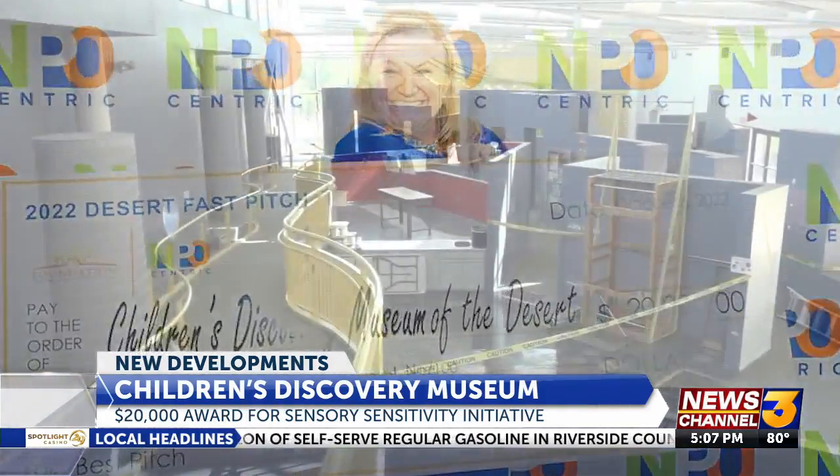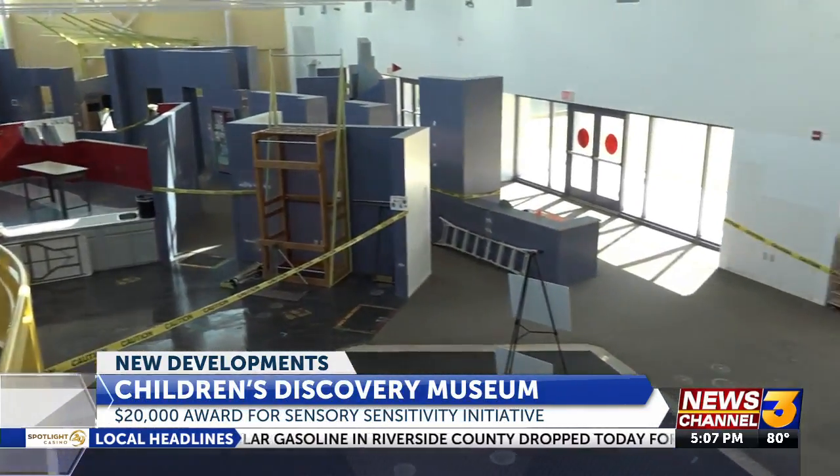Cindy Burrison is this year's winner of the RAP Foundation's Fast Pitch Competition. The grand prize was $20,000, which will help fund a new initiative at the Children's Discovery Museum of the Desert. We are going to be an autism-certified center here at the museum, so my pitch was for expanding on that project and creating a low-sensory space.